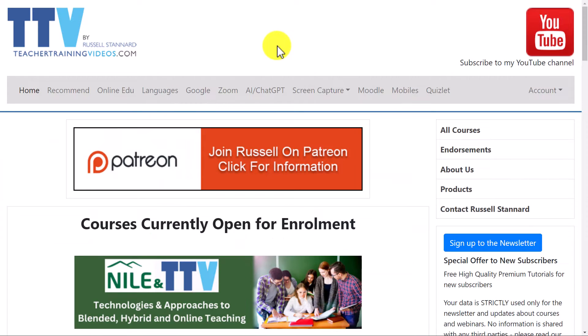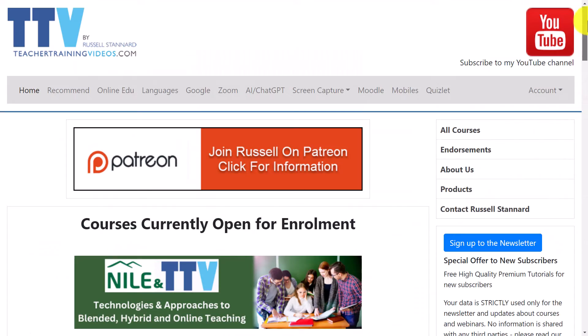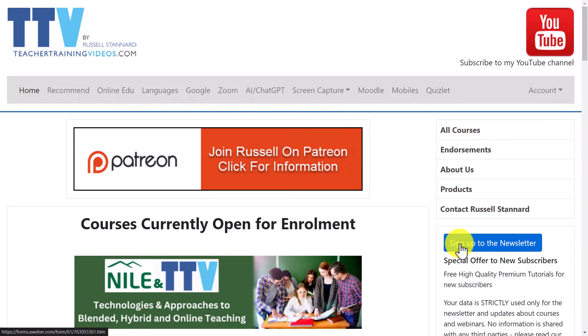Just a quick 30-second break — if you like what you're seeing and want more free videos, please come over to teachertrainingvideos.com. There's loads of content on the front page. If you want to follow my work, sign up to the newsletter — you'll get updated with the latest blog posts, courses, free webinars, and videos. At the moment if you sign up there's a free 14-part video course in using technology in language teaching, and nearly everything is free.